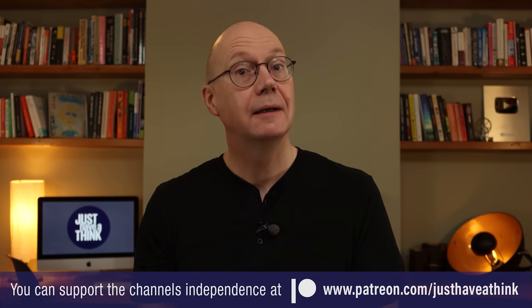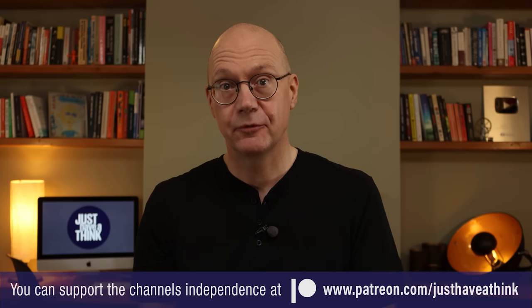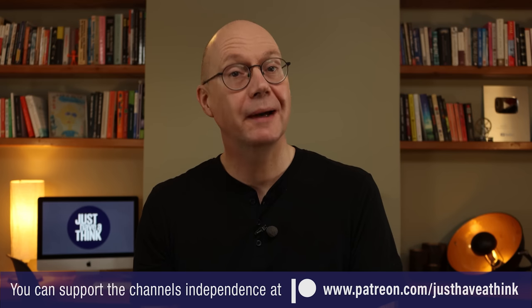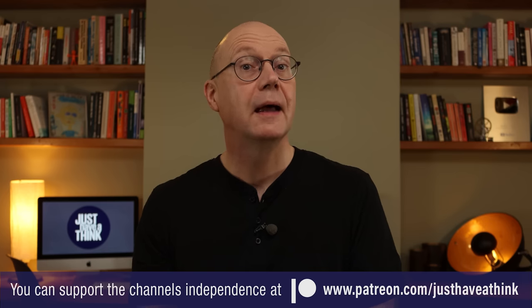That's it for this week. If you found this video useful and informative then please do give us a like and hit that subscribe button if you haven't already done so. If you want to get actively involved in guiding the content of the channel and get exclusive monthly content, you can do just that by joining the channel's amazing team of supporters over at Patreon who make these videos possible. If you're keen to learn more about smart sustainable technologies like this one, I think you'll enjoy this video too. As always, thanks very much for watching — have a great week and remember to just have a think. See you next week.